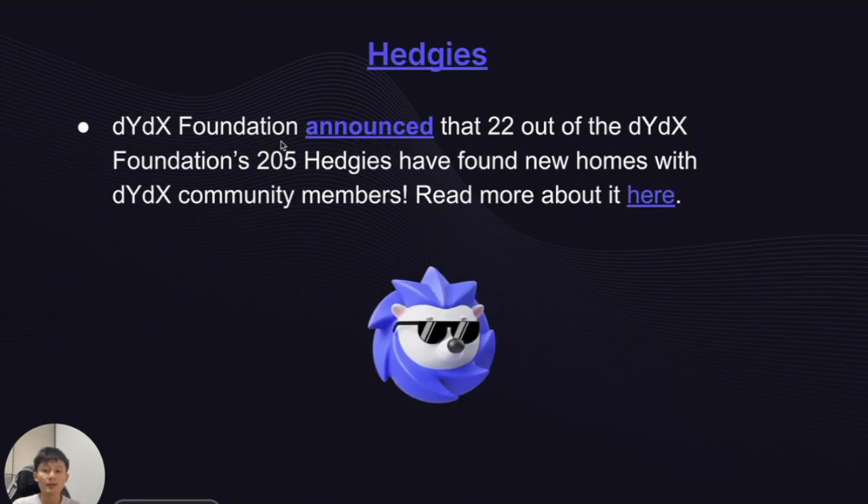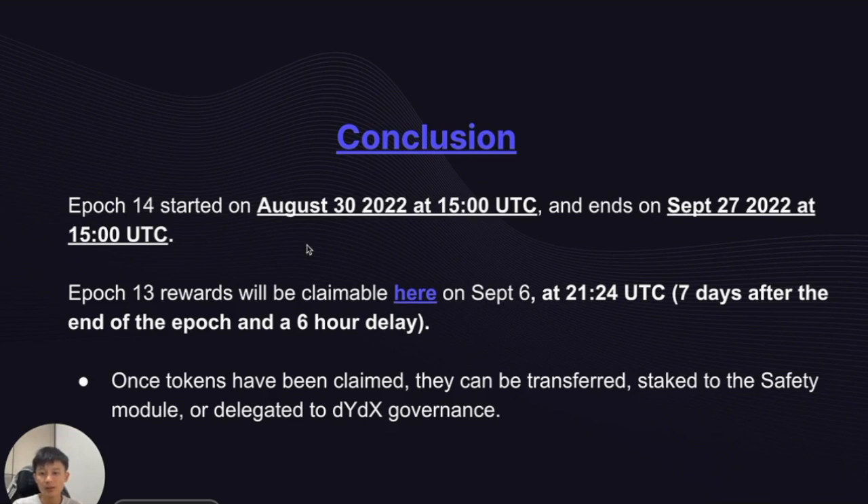On the hedging side, the DYDX Foundation announced that 22 out of the Foundation's 205 hedges have found new homes with community members. Epoch 14 started on August 30th at 3pm UTC and ends on September 27th at 3pm UTC. Epoch 13 rewards will be claimable on the DYDX community dashboard on September 6th at 9:24 UTC — a seven-day and six-hour delay after the epoch ends. Once tokens are claimed, they can be transferred, staked to the safety module, or delegated for DYDX governance. That's it for Epoch 13, thank you.